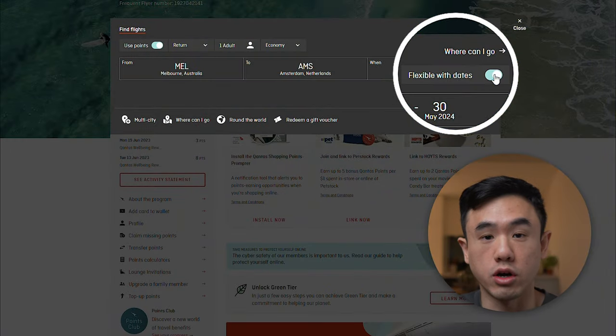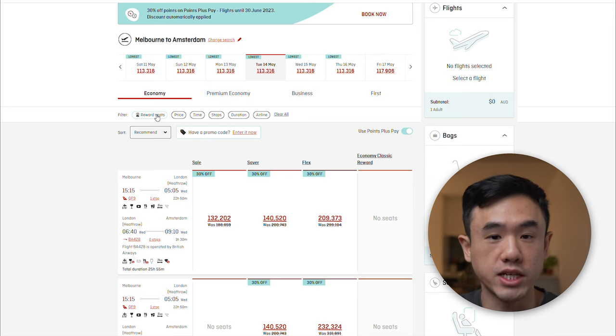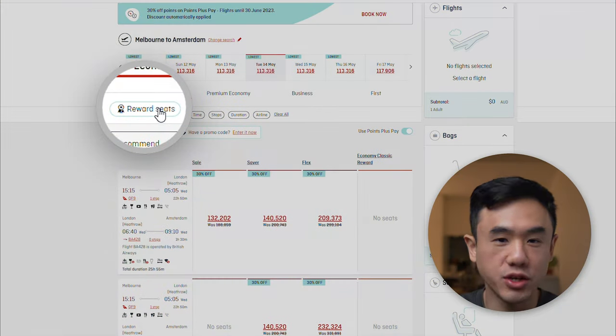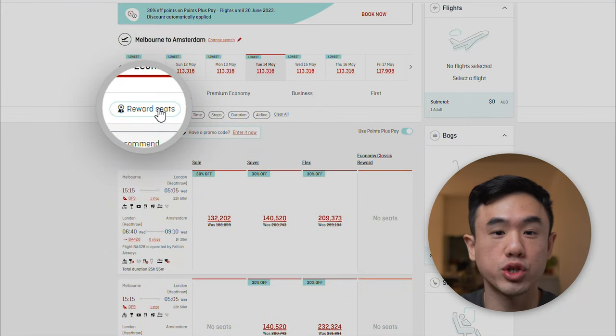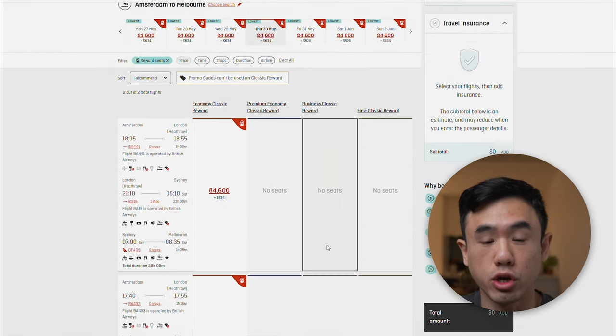Once you've selected your dates, click on 'flexible with dates' to increase your chances. The first page you're directed to shows Qantas's points plus pay option, which is probably one of the worst ways to redeem your Qantas points — simply not worth it for the number of points required, which is probably why Qantas puts it front and center. Instead, filter on the 'reward seats' option to see reward flights only. Unfortunately, a common sight — no business class reward flights available, only economy. So the first method kind of sucks.